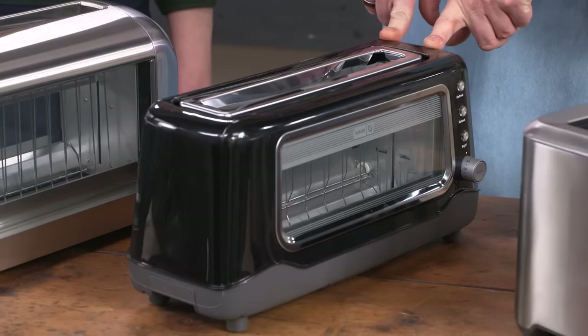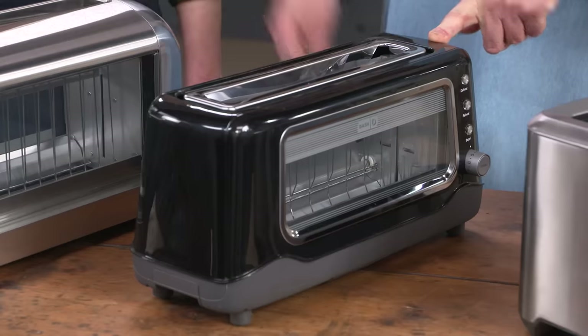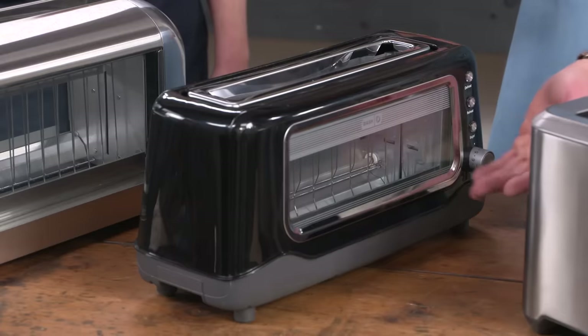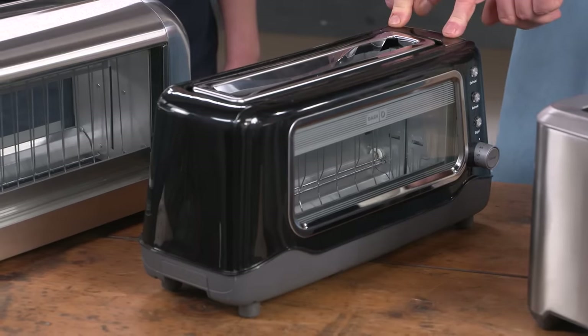The Dash Clearview Toaster is the best buy. At $36.03, it was actually pretty consistent in toasting performance. It has a window so you can see what's going on without interrupting the toasting cycle, and it heats pretty evenly.